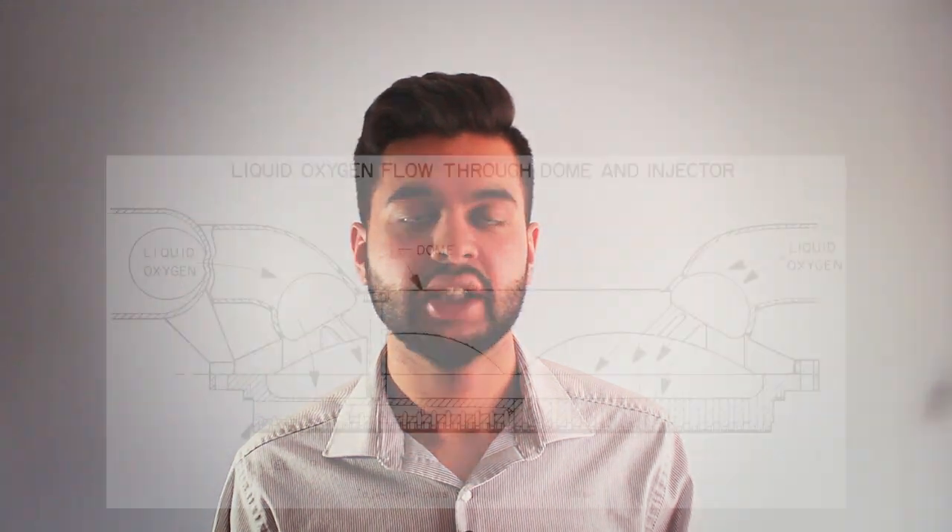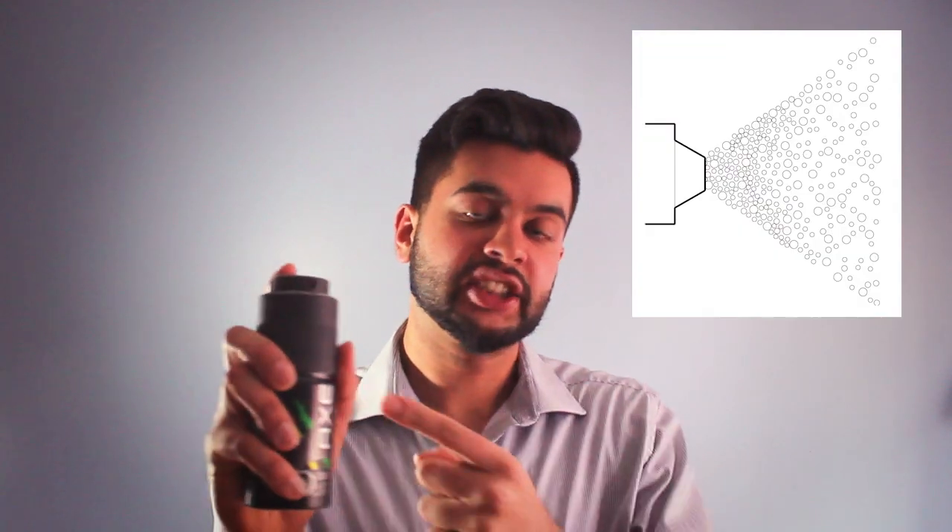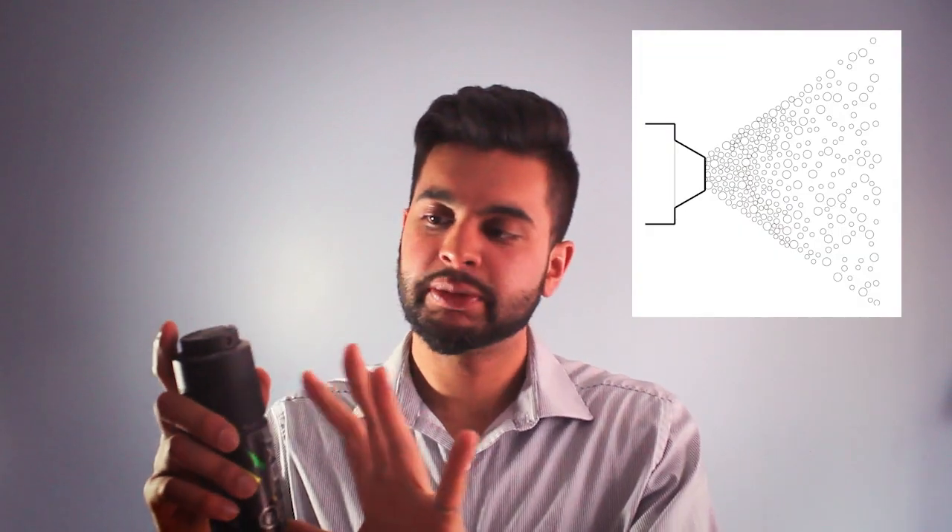Before actually entering the combustion chamber, the fuel is atomized. This is a process in which a dense liquid is broken up into small particles. If you're confused by atomization, just take a spray can and spray it — that is atomization. It's simply a substance being broken up into smaller pieces.